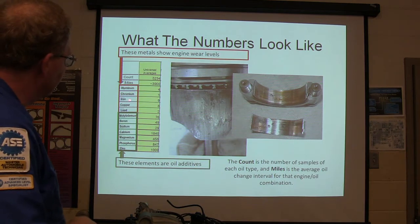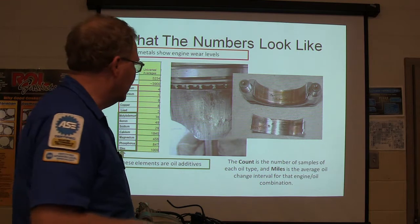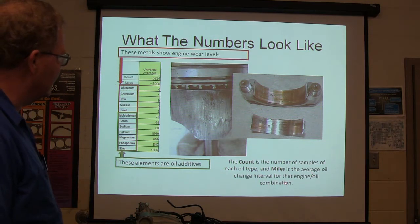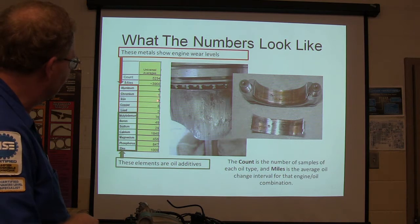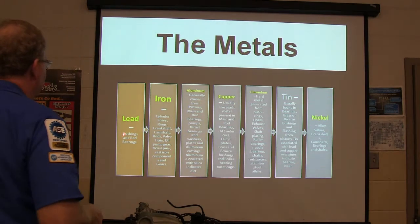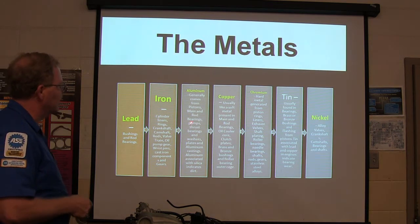These elements tell you which parts of the engine are wearing. Additive elements include molybdenum, boron, sodium, calcium, magnesium, phosphorus, and zinc. Iron comes from engine blocks, cylinder liners, rings, crankshaft, camshaft, rods, valve train, oil pump, wrist pins. Aluminum is for pistons, main and rod bearings, oil pumps. Silica means there's dirt in there. Copper comes from main and rod bearings and the oil cooler. Chromium is hard metal from piston rings, exhaust valves, and roller bearings. Tin is usually found in bearings and bronze bushings.